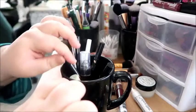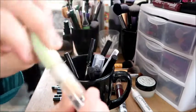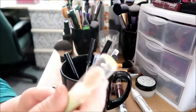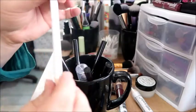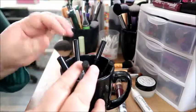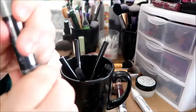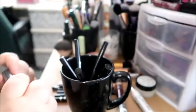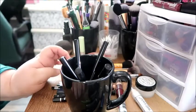This is my Pixi by Petra brow gel. It looks a little fuzzy there but actually it's fine. This is a Color Tattoo 24 Hour — I still like that too. It's a nice color; I sometimes put it in my crease. Yeah, so that will stay too.